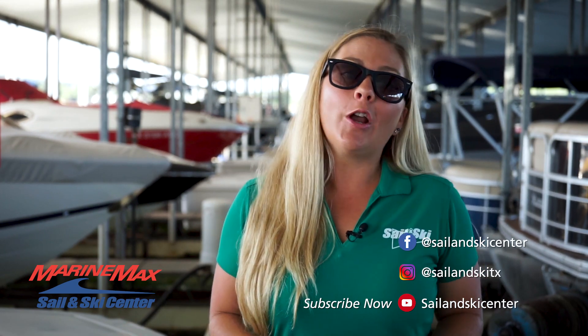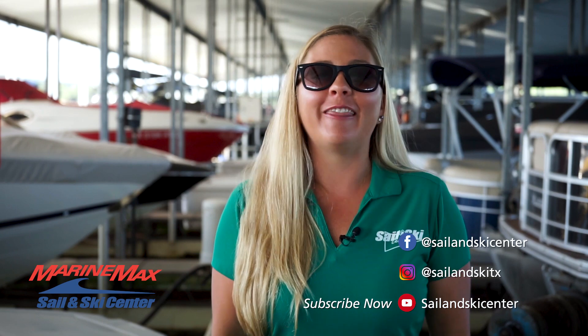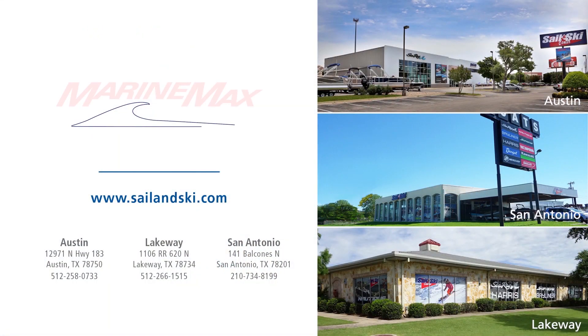Thanks for joining me on this boat walkthrough. If you're interested in this model or any other boats in our inventory, you can visit us at our website or come visit any one of our three locations in Austin, San Antonio, and Lakeway. This is Bonnie and I will see you at the lake.